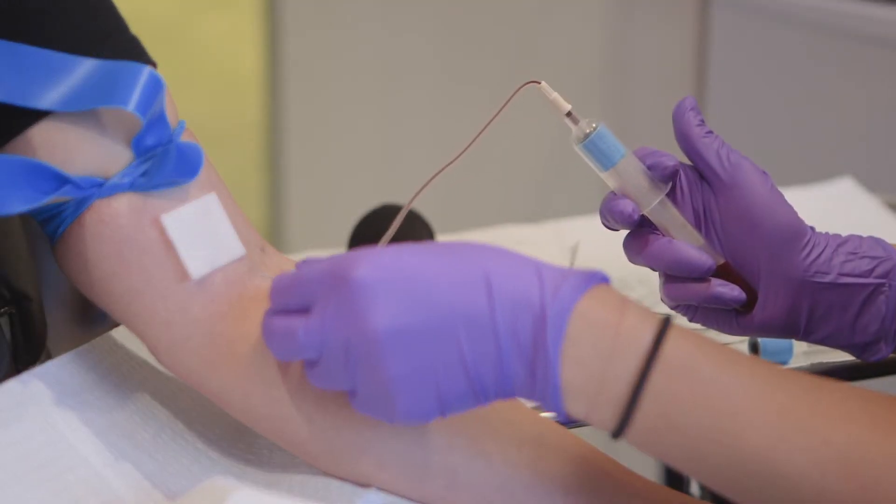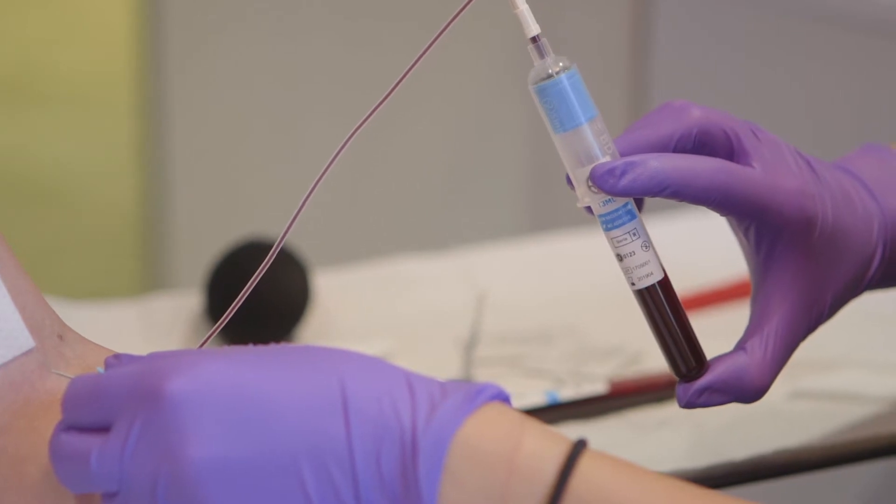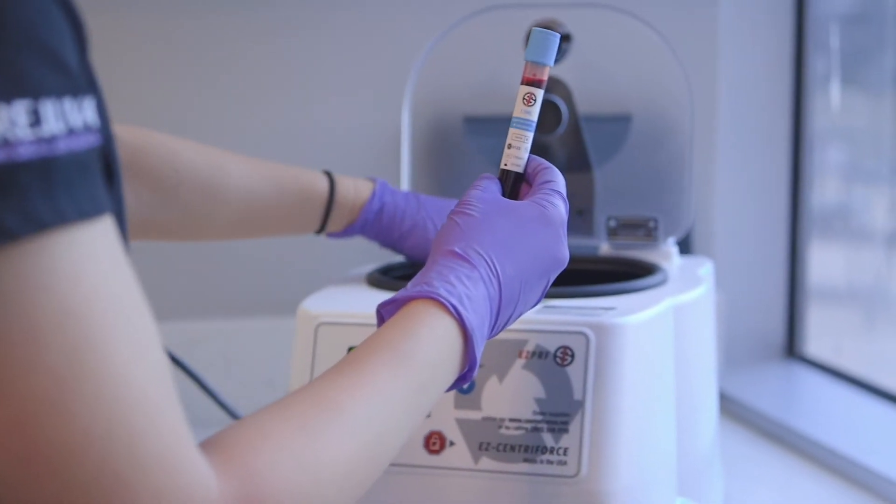Blood concentrate therapy utilizes our own blood to get platelets, white blood cells, fibrin, and even mesenchymal stem cells for different aesthetic indications.